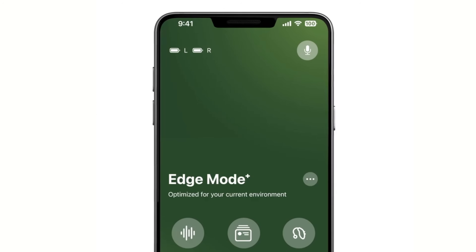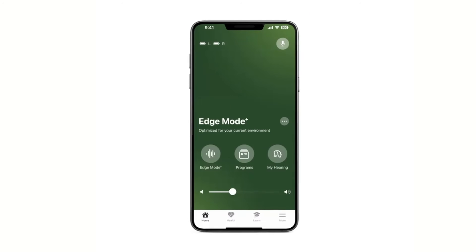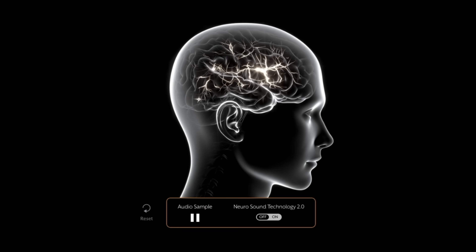Several things haven't changed, including the Edge Mode Plus feature. This particular feature uses Starkey's deep neural network to better separate speech from noise and reduce background noise. Even though Starkey has their always-on deep neural network, Edge Mode Plus takes it to an entirely different level. And as you can tell from the audio sample, these hearing aids are really good at using artificial intelligence to help you hear better.